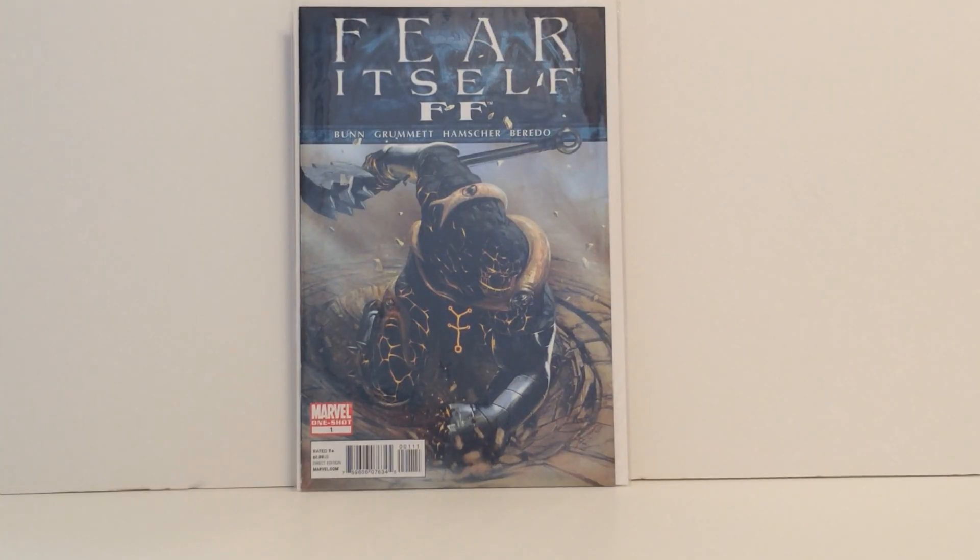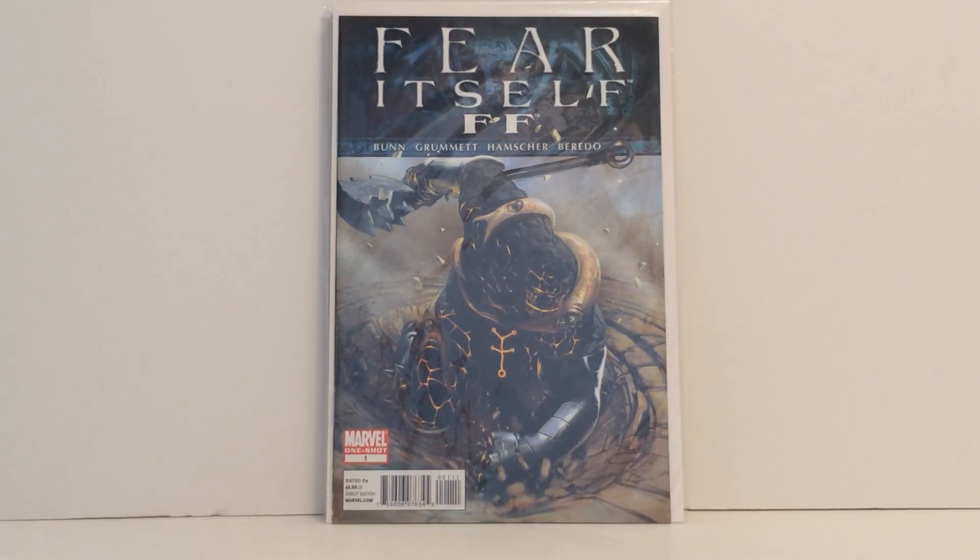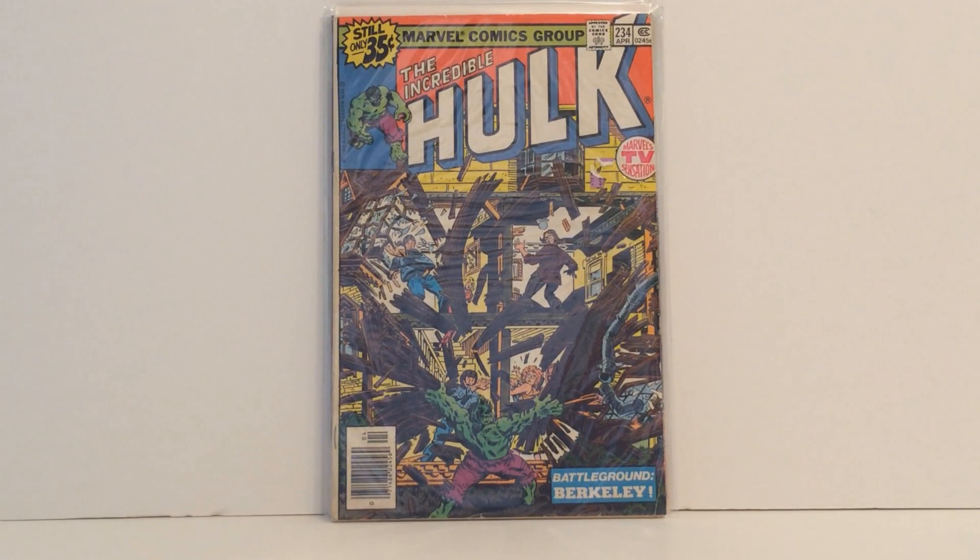Then we got a book that's not part of any collection — and we got a few of those, you'll see. But this is Fear Itself FF, and it has the original Angrir. I just always thought he looked amazing as one of the Worthy. Don't get me wrong though — Damont's great, he's actually very overpowered — but a lot of the originals were maybe even better.